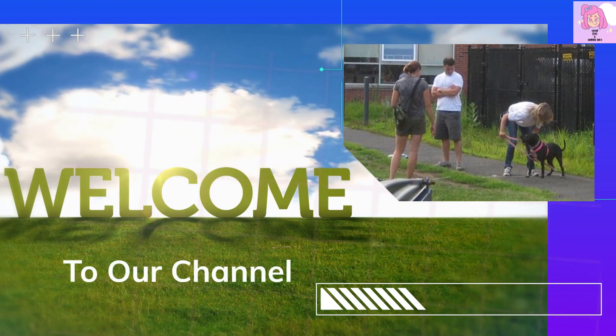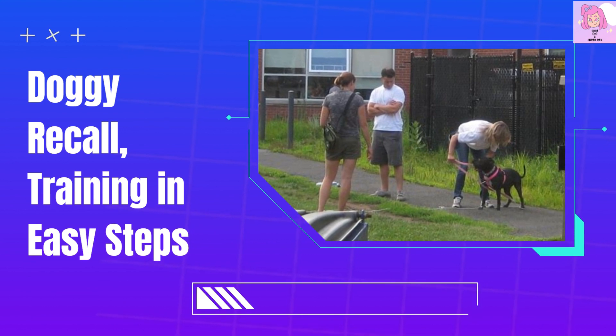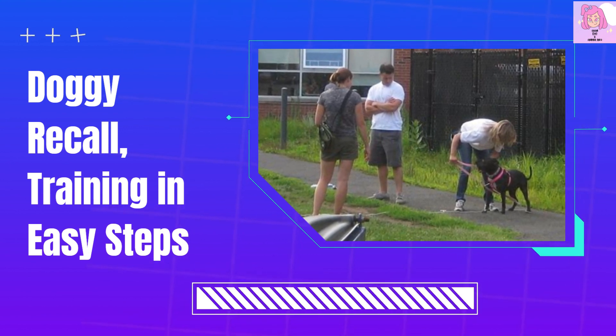Welcome to our channel! Doggy Recall Training in Easy Steps.